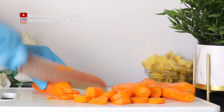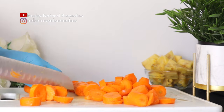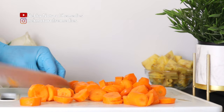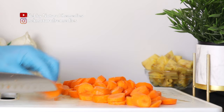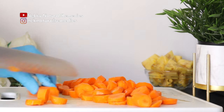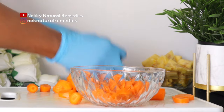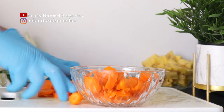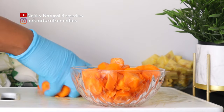Research suggests that vitamin A can help with weight loss because it assists in reducing belly fat, particularly visceral fat. Carrots also help your digestion because they increase saliva and supply essential minerals, vitamins, and enzymes that aid digestion.